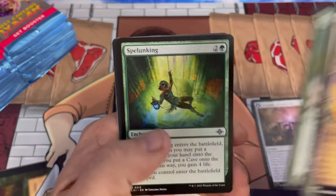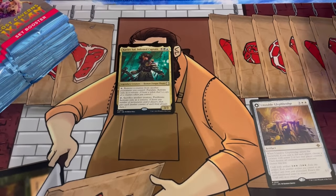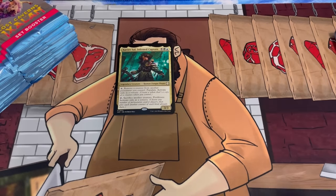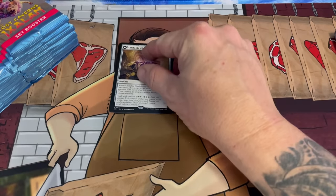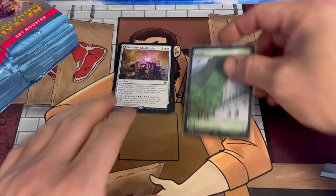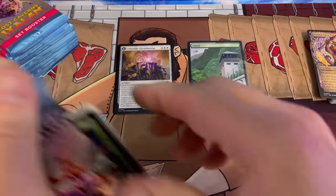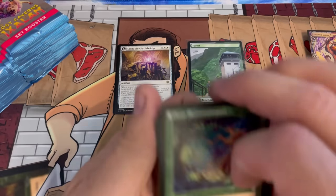The rare was Unstable Glitterfang. If you guys haven't had a chance to look over the set, Craft seems like a very interesting mechanic. I don't know if it's going to be good or not — it seems like you gotta put a lot in to pull it off.